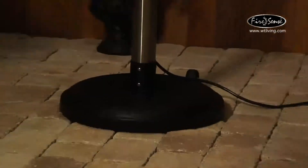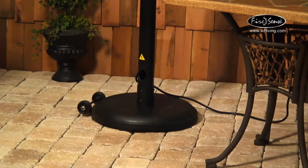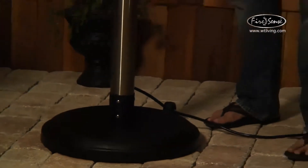It can be used indoors or outdoors, but we call it our patio heater because we've built into it a weighted base with wheels so you can roll it around at your party — people standing over here, people standing over there, you got them covered.